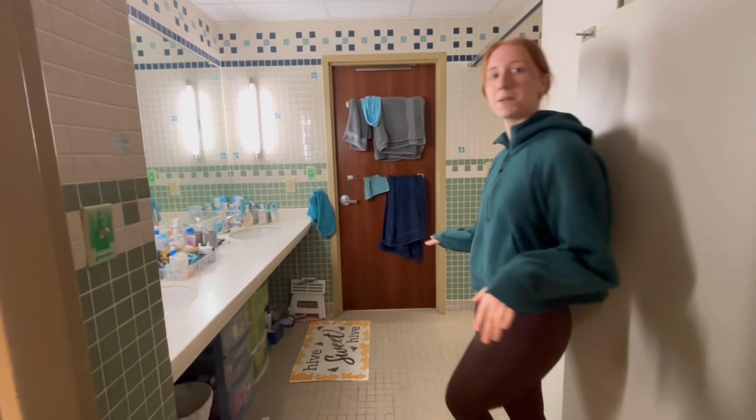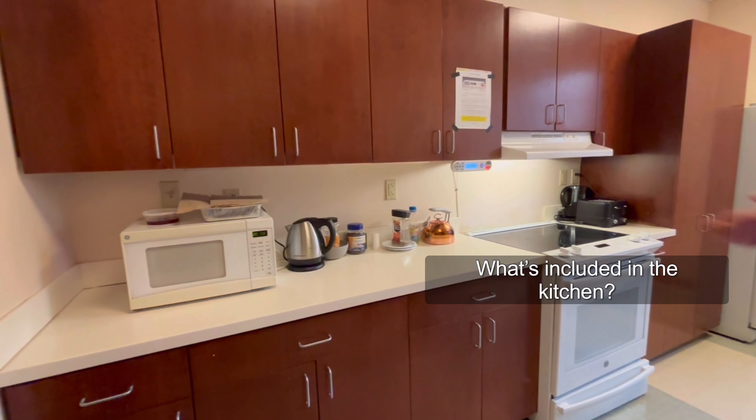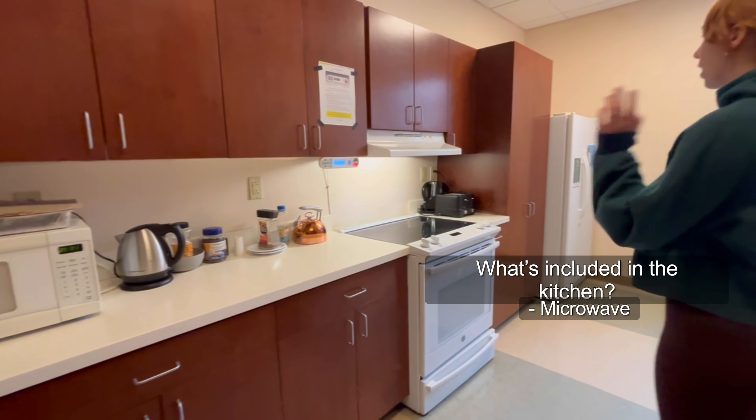And here is one of the communal kitchens that we have. One of the great things about living in this dorm is that we have this lovely kitchen that anyone can use at any time. It has everything you might need — a microwave, oven and stove, a refrigerator, and tons of pots and pans and utensils that you can use whenever you need to.